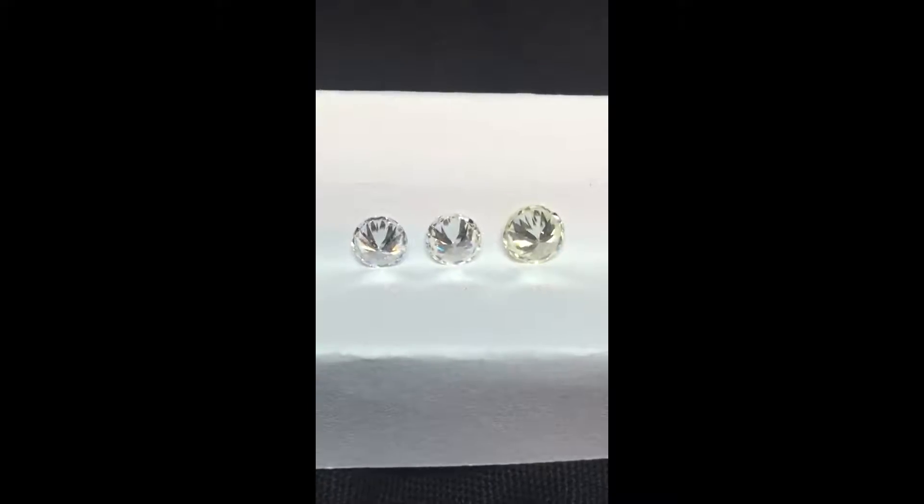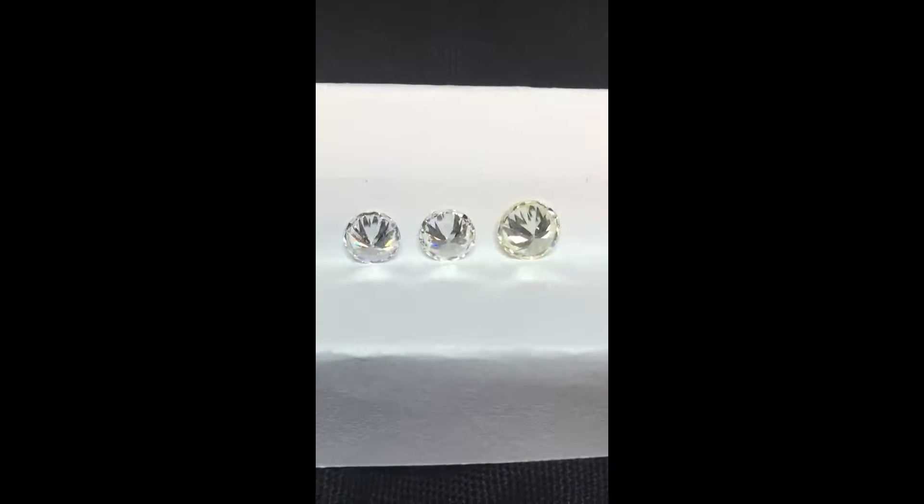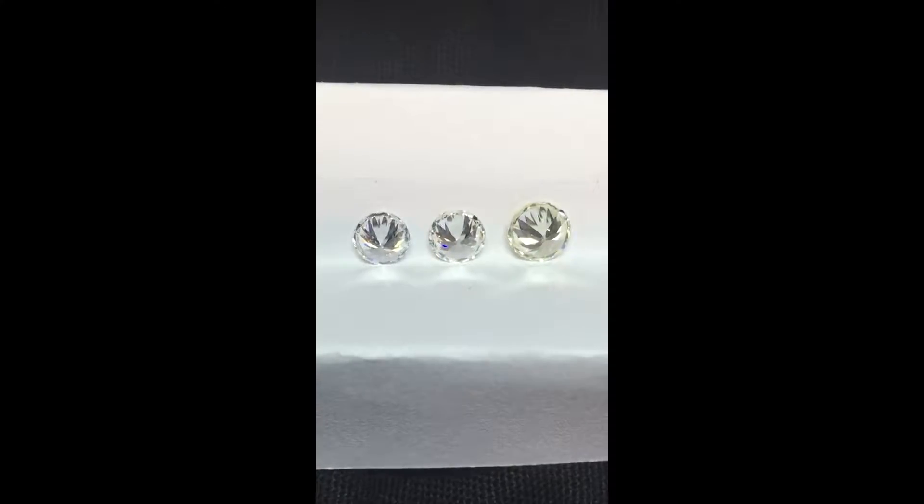The diamonds are now faced downward on their tables. This is how color is graded in a laboratory. When diamonds are right side up, their brilliance, dispersion, and scintillation can mask their body color. When the diamonds are faced down, you get a much truer look at their color. Now you can see a slight difference between the D and G, and a noticeable difference between these two diamonds and the L.